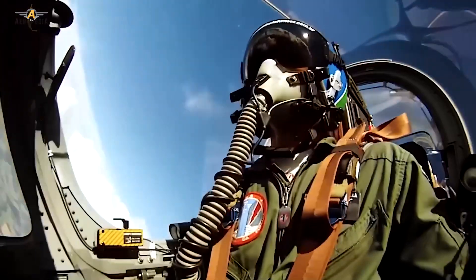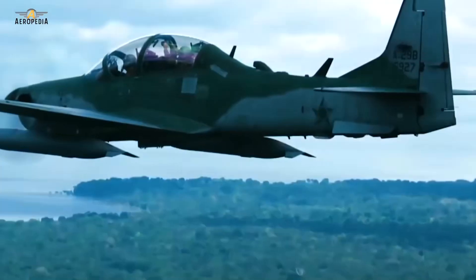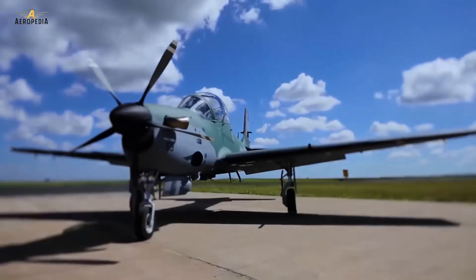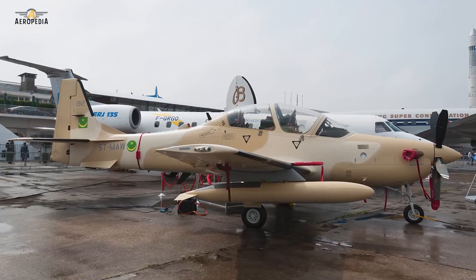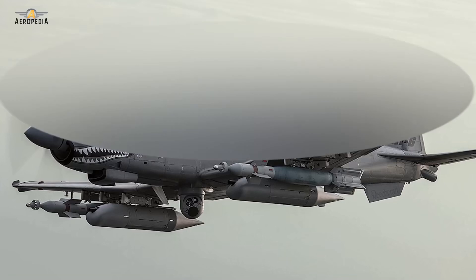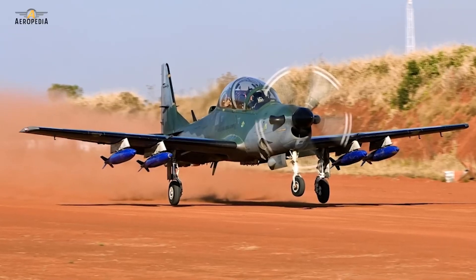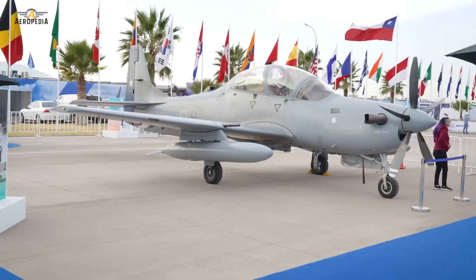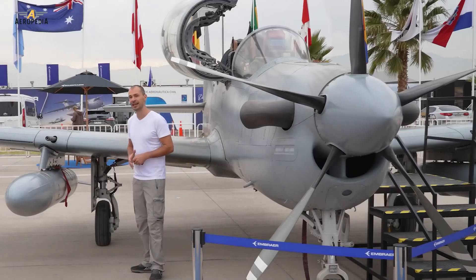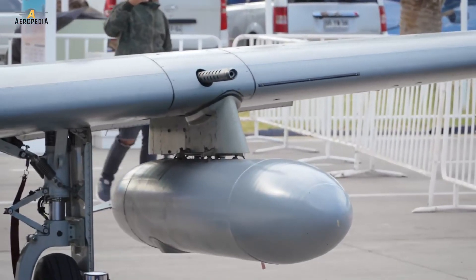In 1996, Embraer chose the Israeli firm Elbit Systems to supply the avionics, such as the mission computer, front displays, and navigation system. It has a modern cockpit with digital navigation instruments, and a weapon system that allows it to launch laser-guided bombs, conventional free-fall bombs, and rockets. It can operate in all types of weather during the night and day. It also has, unlike the original Tucano, two machine guns in the wings of 12.7mm with 250 shots per weapon.